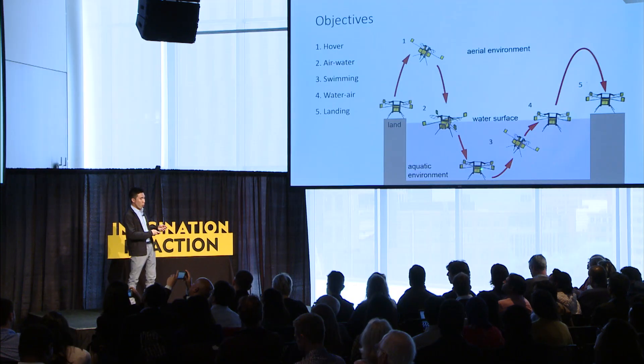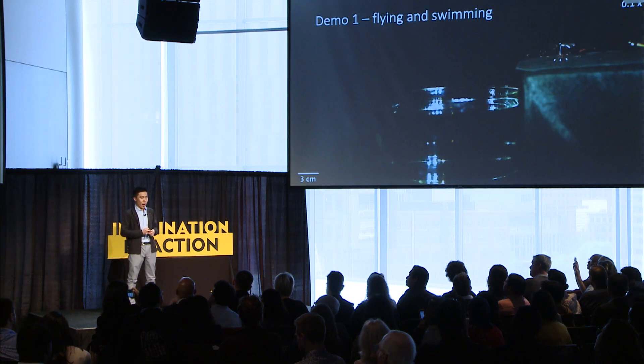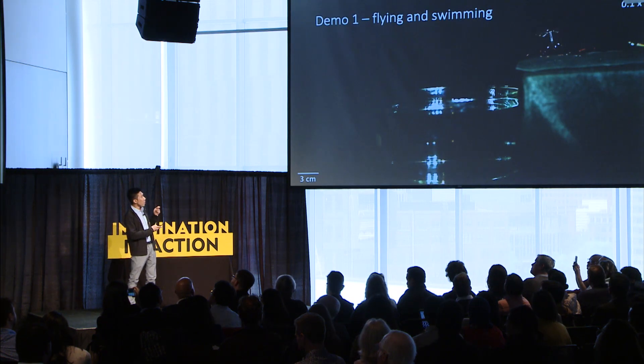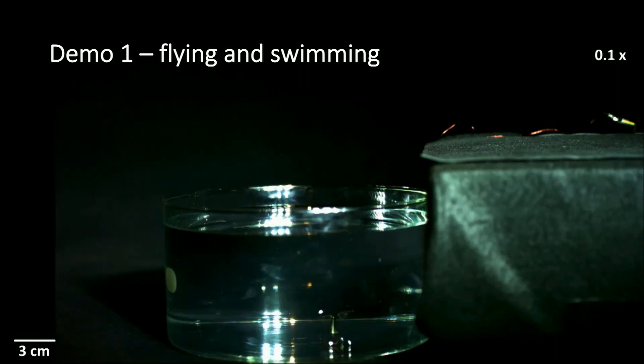First, I want to show you a tiny robot that can fly in air, swim in water, and make transitions from air to water and from water back into air. In this video, we show that a 70 milligram micro robot is able to take off from land, fly in air, and plunge into water. It is very difficult for a tiny robot to break the air-water interface. Once it sinks into water, it starts to flap its wing again at a much lower frequency — about 10 cycles per second — which allows the robot to swim back to the air-water interface.